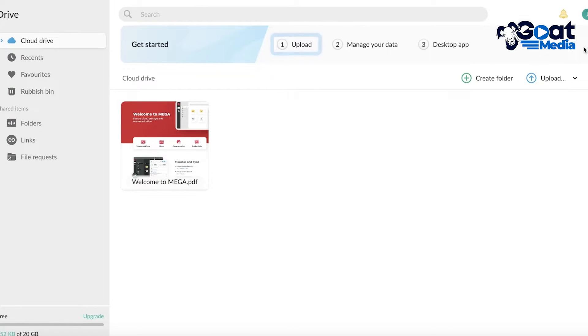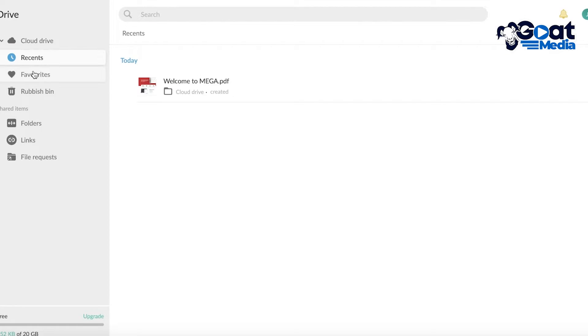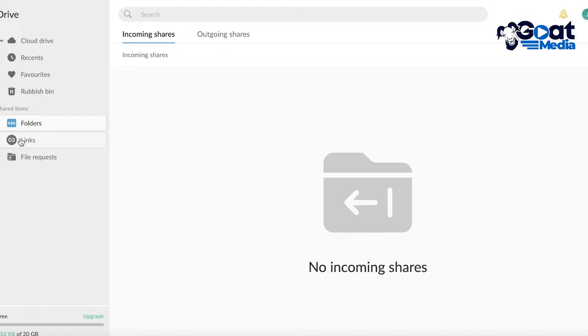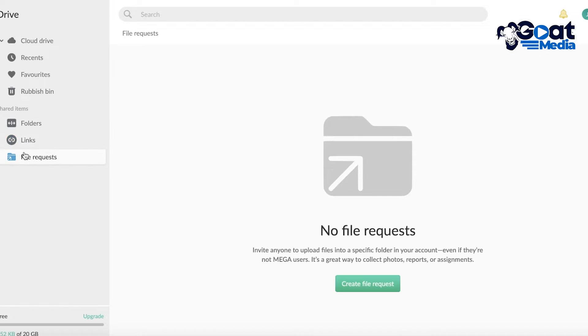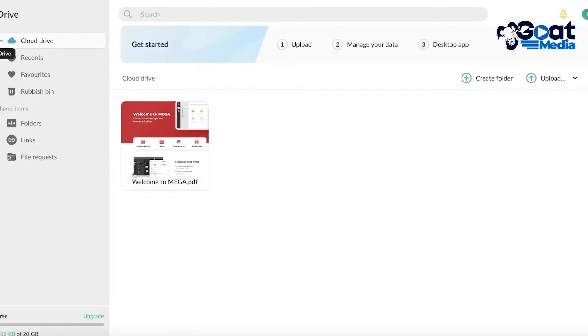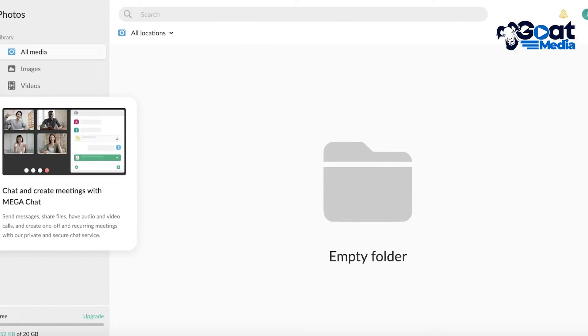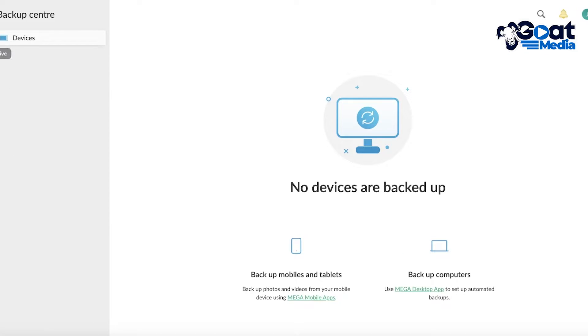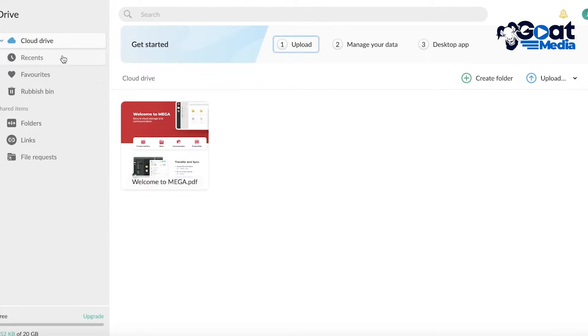Here we can see our drive. On the left side there's a tool panel with Cloud Drive, Recent Items, Favorites, Rubbish Bin, Shared Folders, Links, and File Requests. We also have a Photos section, a Chat section, and a Backup section.